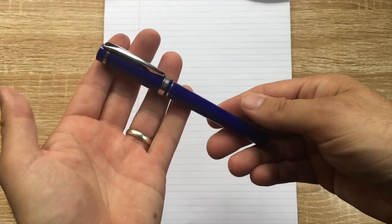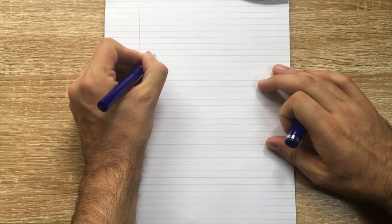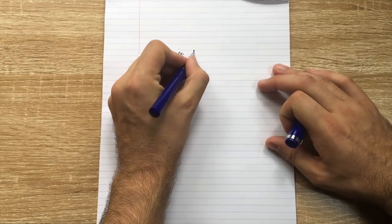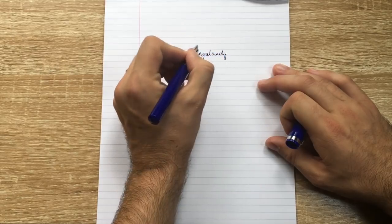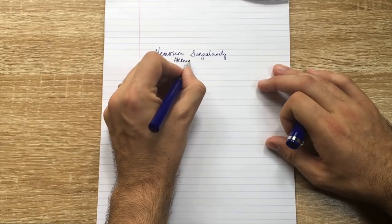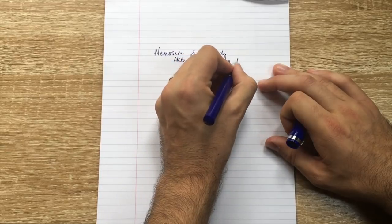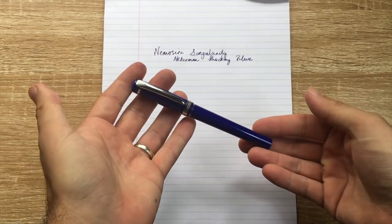The first honorable mention is the Nemesign Singularity — it's just about the cheapest pen Nemesign produces. It's a really nice basic pen model, cartridge-converter with a number six nib. I have this one with a point-zero-six stub, and it writes beautifully — one of the few stub nibs that I really really love. Pick them up while you can because I think they're going through a bit of a change.